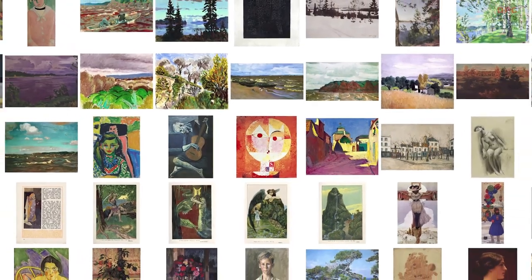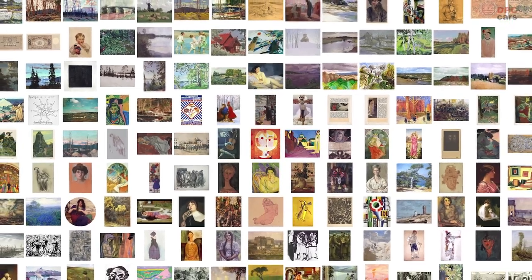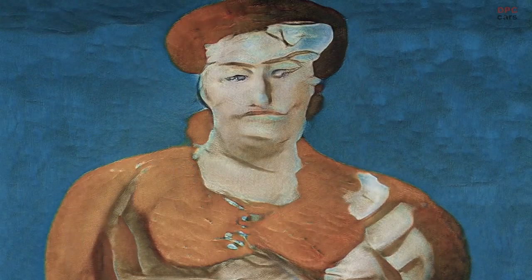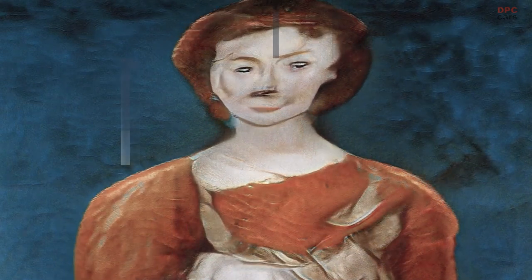We start with this huge data set of artwork that covers more than 900 years of art history, and as the AI sees this it learns to generalize what a painting looks like, and then you can use it to create new ones.